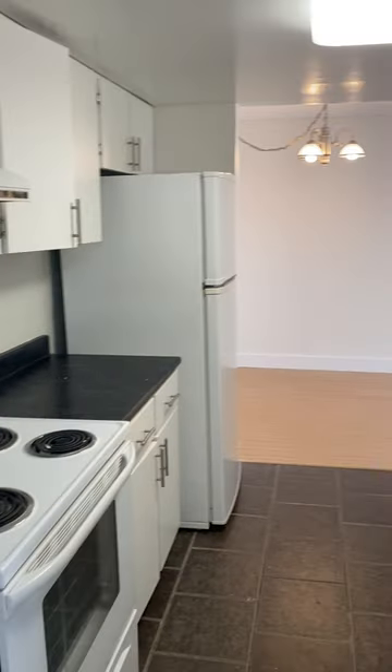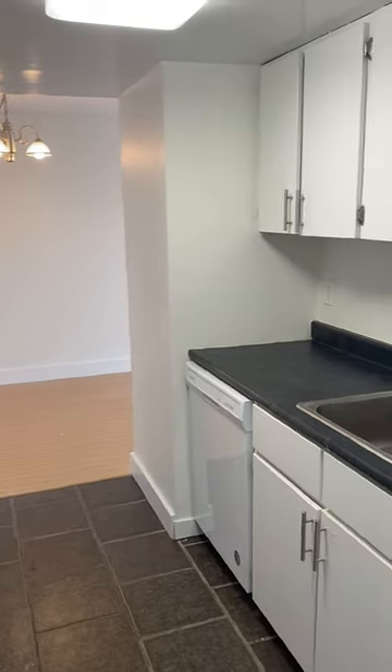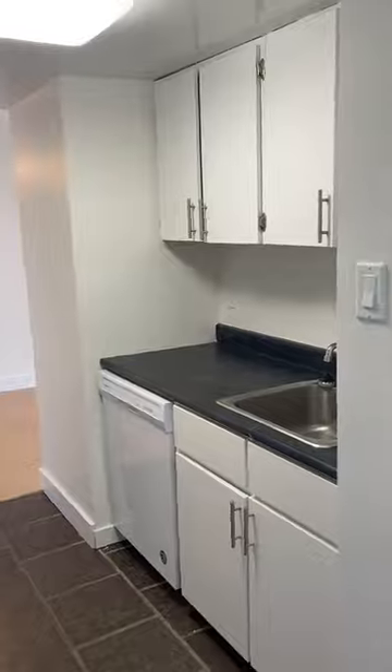You have brand new cupboards, and a dishwasher included in this unit as well. And to your right when you walk in is a coat closet, and next to that is the bathroom.